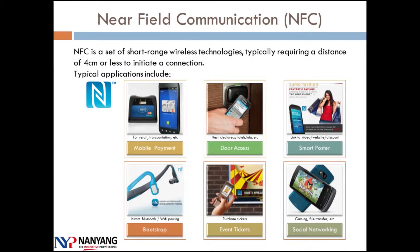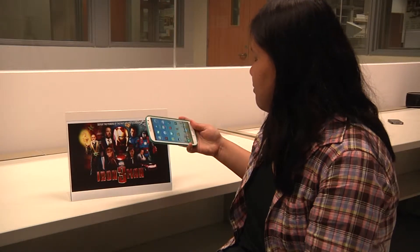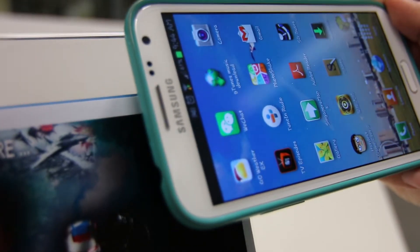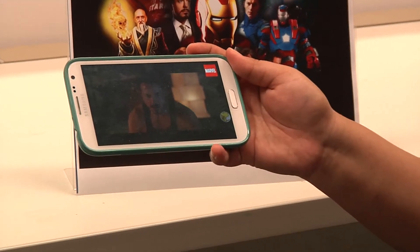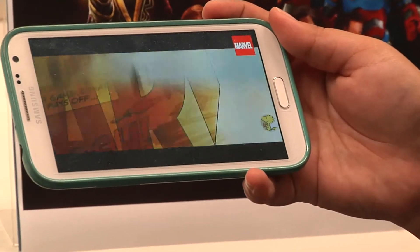Near field communication, NFC, is not only used for mobile payment, but also for smart posters to view a movie trailer, and for bootstrapping instant Bluetooth or Wi-Fi pairing for easy printing.